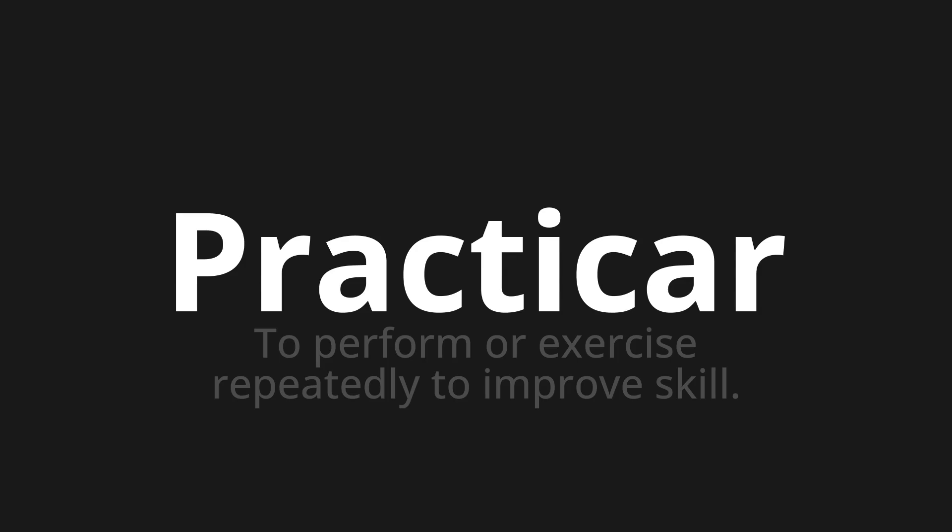Let's say it all together. Practicar. Practicar. One more time. Practicar. Practicar.